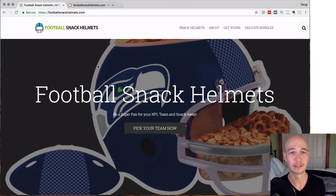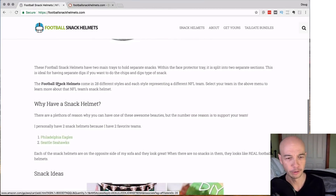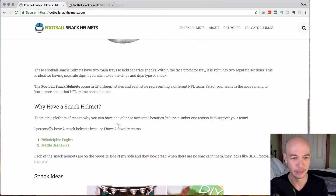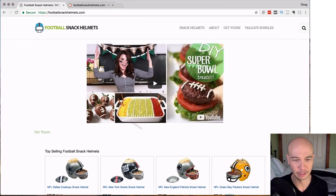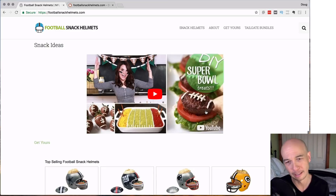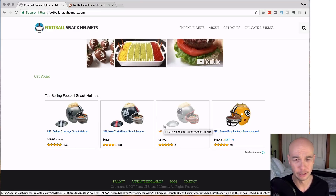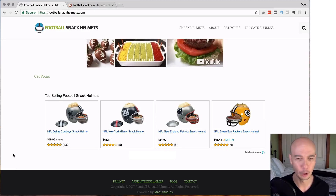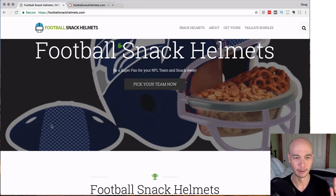First, I'll tell you about three things that I like. Number one, I like that this homepage doesn't have a super long affiliate review. It's sort of like — why have a snack helmet? It has a hero image at the top, some pictures of the snack helmets, a few ideas and other things, then they put a YouTube video which looks like it's about DIY Super Bowl treats, and they have native ads from Amazon. I do like that the homepage isn't an affiliate review — I see that a lot on these super niche sites.